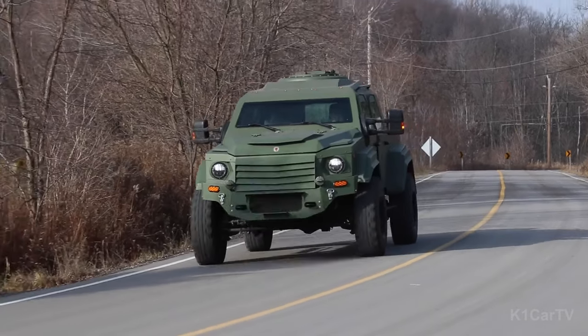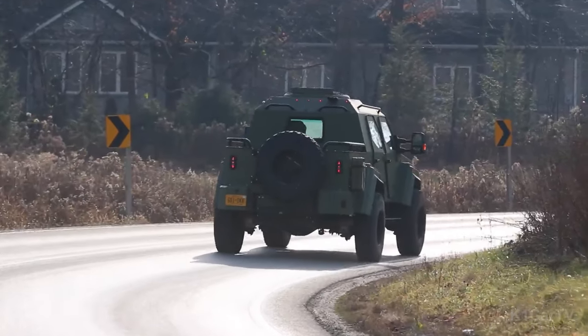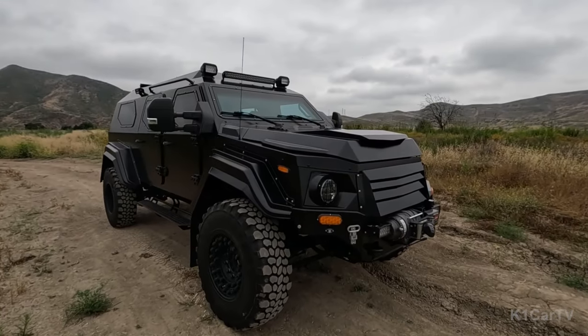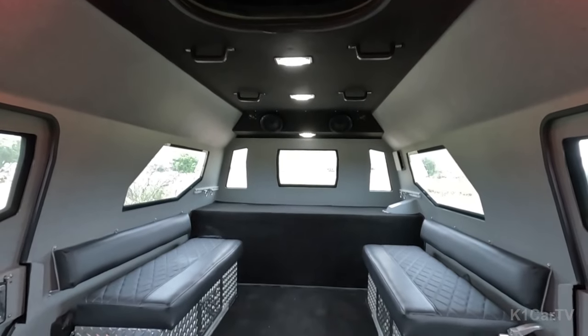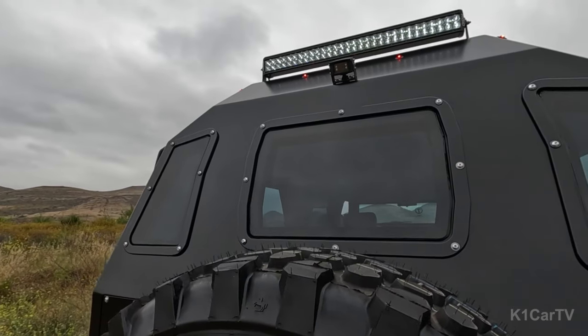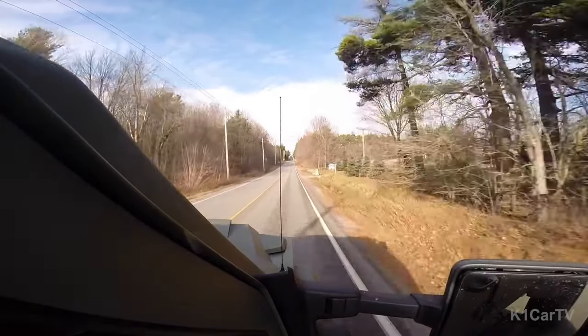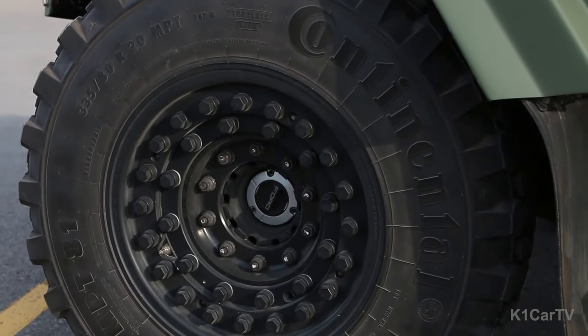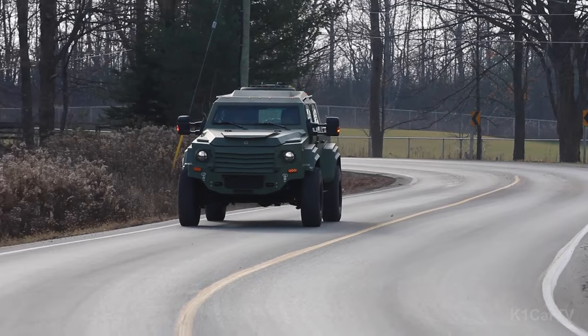Enhanced ground clearance, versatile tires, and tailored suspension further refine its off-road capabilities. The rugged exterior belies a roomy, comfortable cabin for up to seven passengers. Custom options include lavish leather upholstery, cutting-edge entertainment systems, and innovative communication devices, blending elegance and security for an all-around exceptional experience.